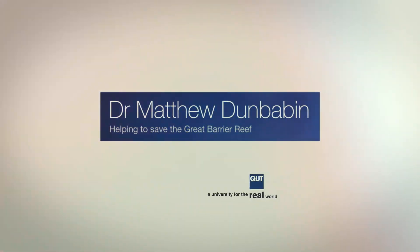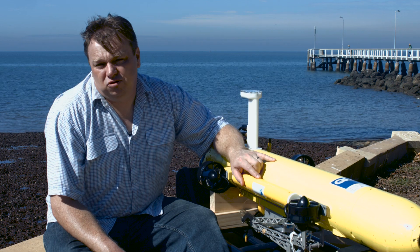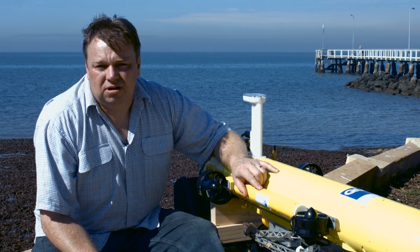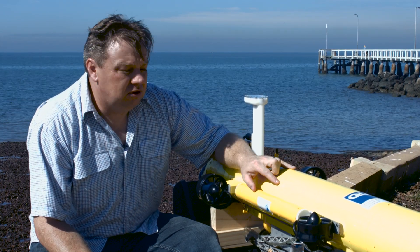The problem that we're trying to solve: the Great Barrier Reef is under enormous pressure from Crown of Thorns starfish. Controlling their numbers is a massive task. That's why our team has developed the COTSBot.